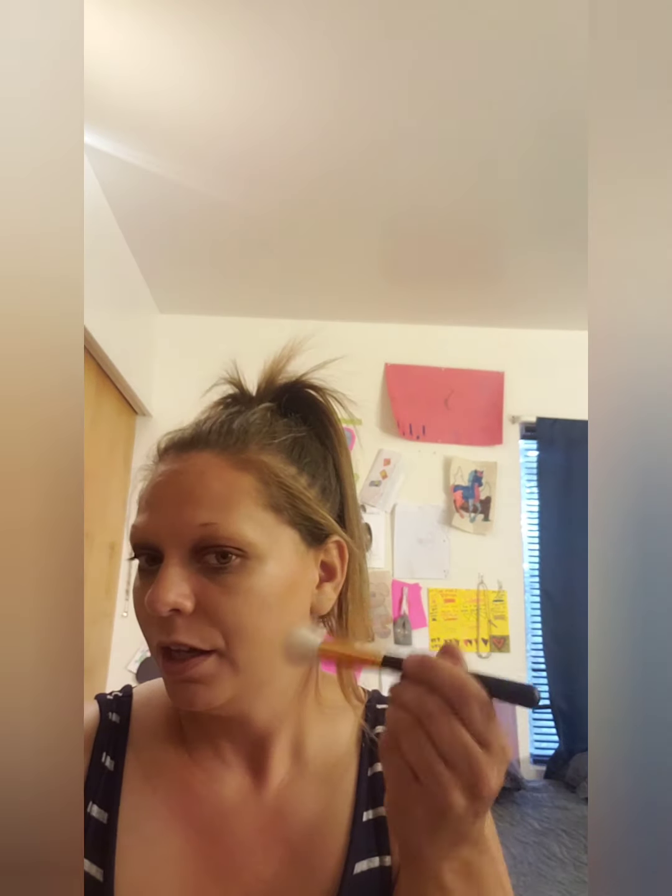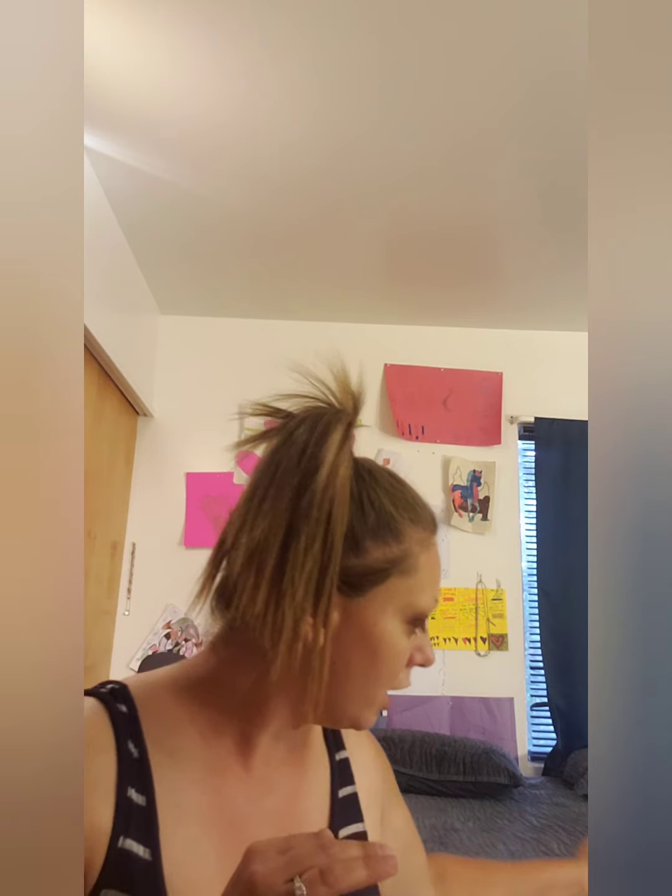Definitely good for blush — I haven't tried blush yet, that's something I need to dive into. I think it might also be good for highlighter or even bronzer. With brushes I've come to realize that just because it says it's for something doesn't mean you have to use it for that — there are no rules to brushes or makeup. Do what's comfortable and what works for you, because what works for me may not work for other people.